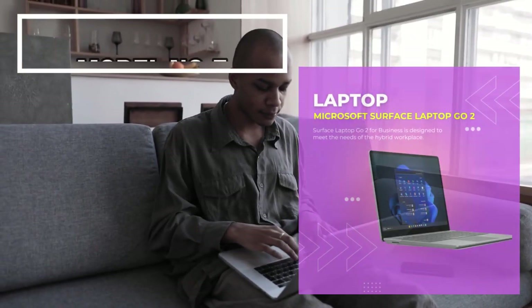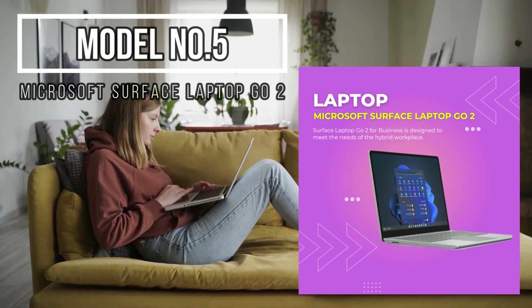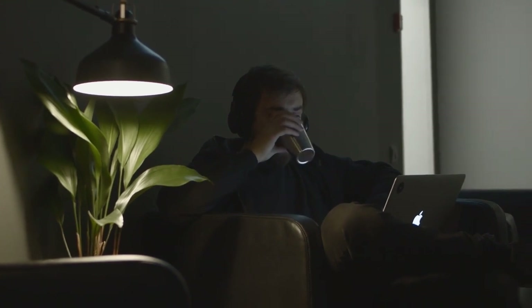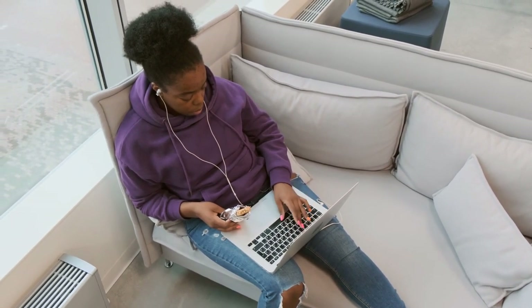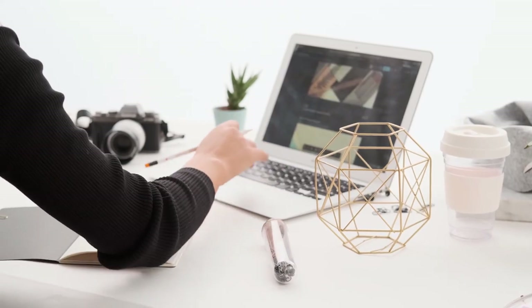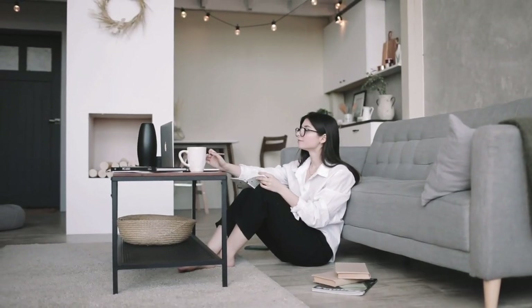Model number five: Microsoft Surface Go 2 — a compact powerhouse set to redefine how you experience blogging. Specifications: underneath the sleek exterior is an Intel Core i5 11th-generation processor ready to handle your blogging demands. The Intel Iris Xe graphics add vibrancy to your visuals. With RAM options ranging from 4 GB to 16 GB, multitasking is a breeze. The 12.4-inch PixelSense display boasts a resolution of 1536x1024, offering a clear and responsive interface. Storage options vary from 128 GB to 256 GB SSD, and at 10.95 x 8.12 x 0.62 inches, it perfectly blends power and compactness.